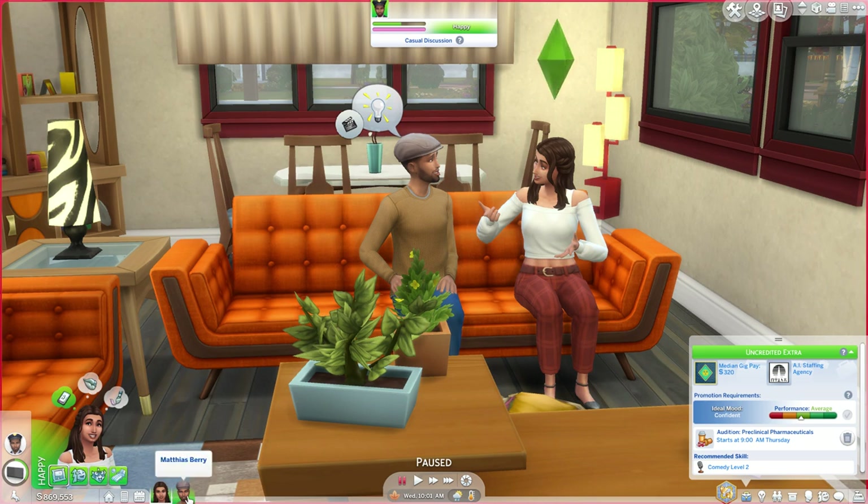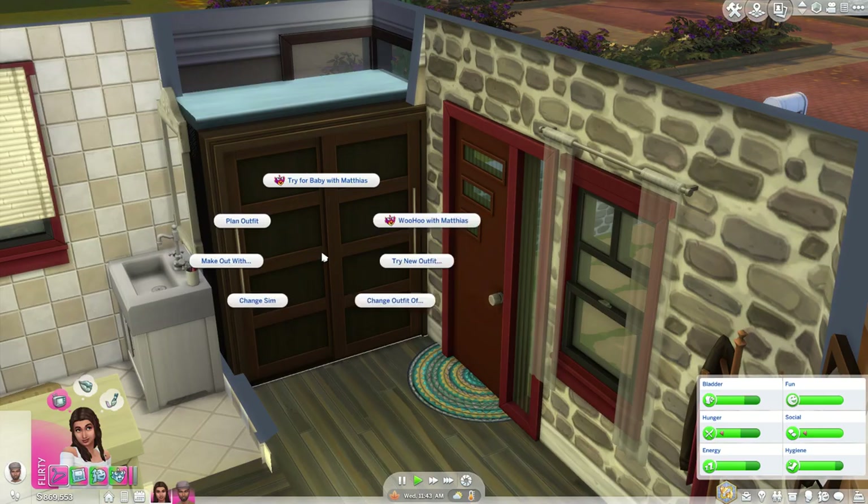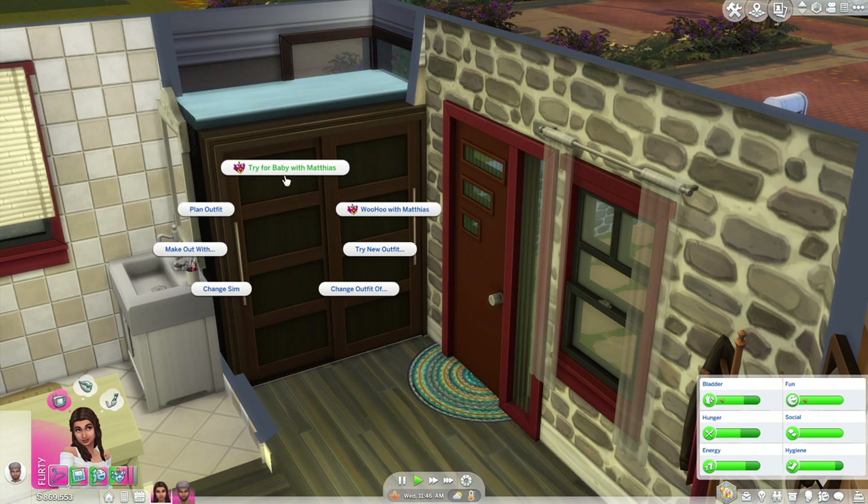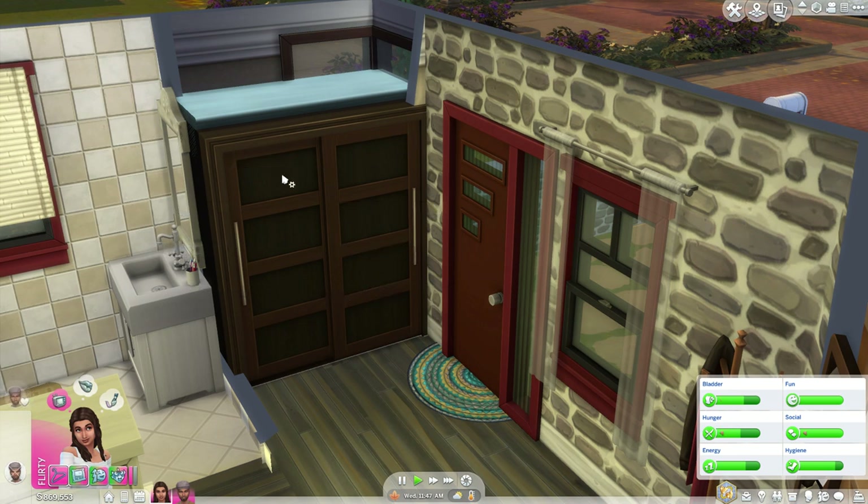So we have Victoria Berry and Matthias Berry. If you're a frequent viewer of the channel, you will recognize this couple from our Woohoo locations video — they definitely like to get it on. We are going to try for baby in the closet because it's one of my favorite Woohoo locations in the entire game. Hopefully they can manage to get pregnant. We really do want Victoria and Matthias Berry to have a little berry baby. Now that we are pregnant, we can start trying to influence the gender of our baby.